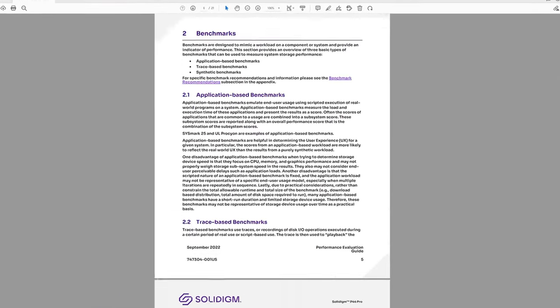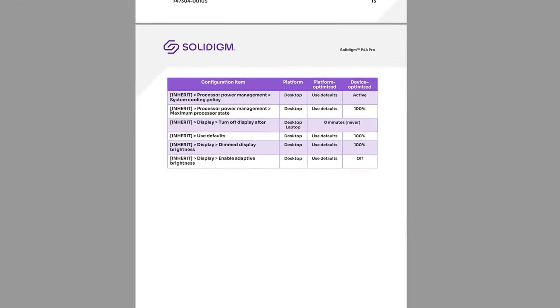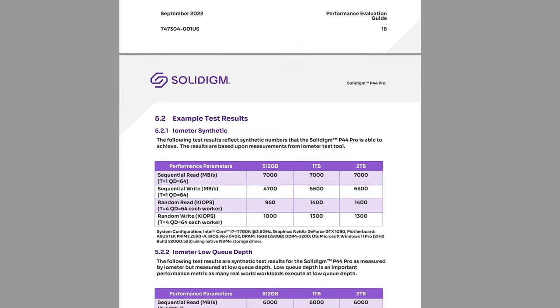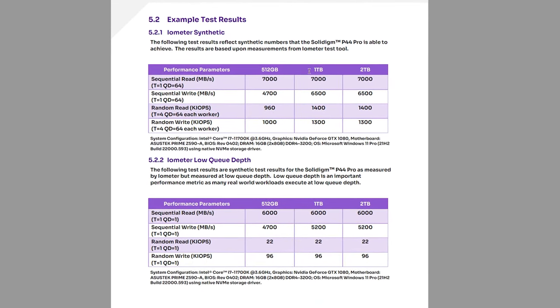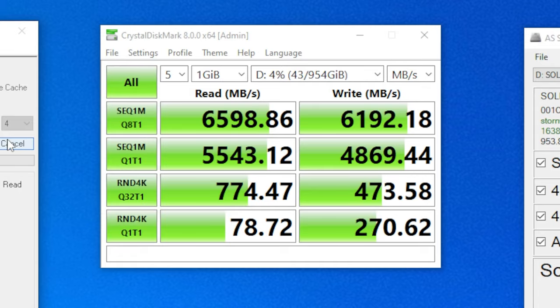Solidime has a 21-page manual on how you should test their drive, where they show the 1TB model hitting 7GB per second on reads in IOMeter and 6.5GB per second in writes. But in my case, using Crystal Disk Mark, the closest I could get was 6.6GB per second on reads and 6.2 on writes. To be clear, that is still mind-bogglingly fast performance, but it isn't quite what they're claiming.